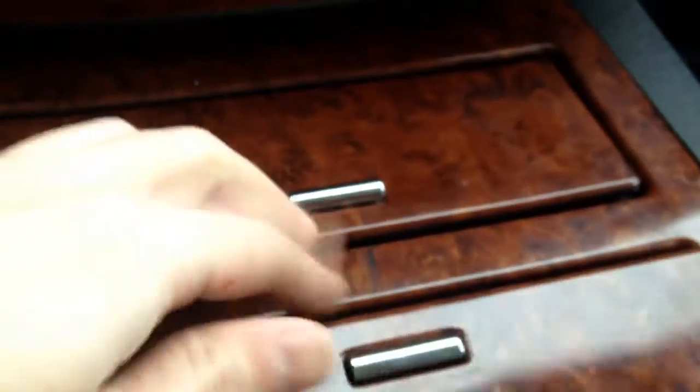Some storage space there, cupholders here, as well as more storage in here that contains a USB port and an outlet.